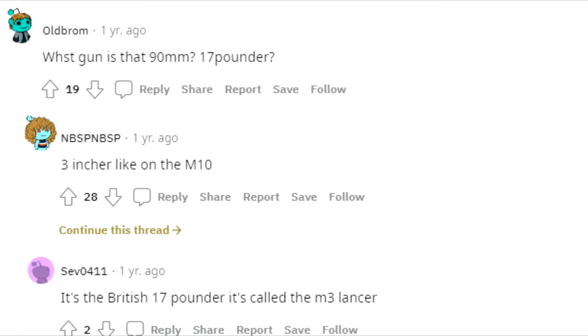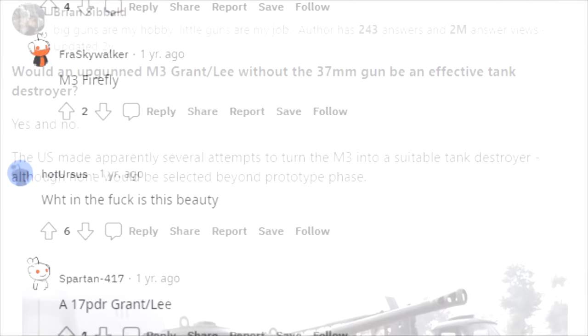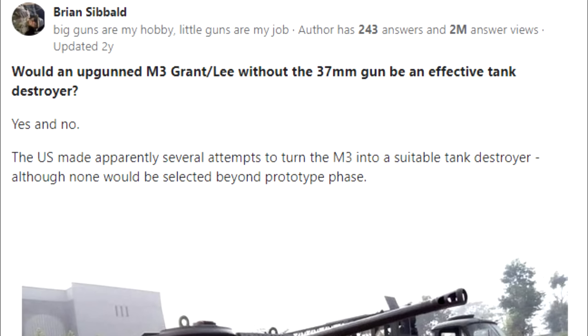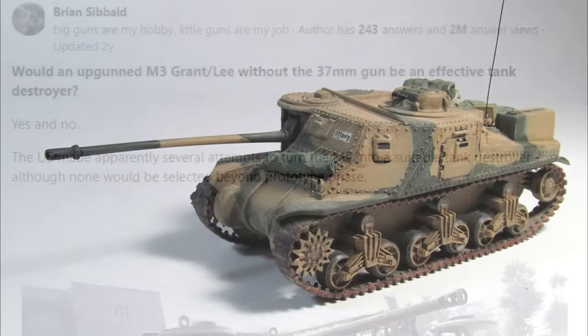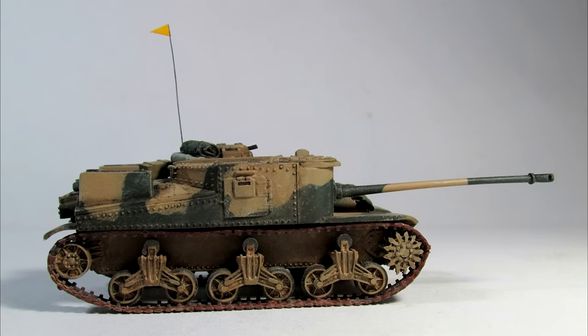According to many people online, there was another variant used by the British during the Battle of Alam el-Halfa in September of 1942. This vehicle, known as the M3 Lancer, mounted a 17-pounder cannon in place of the original hull gun.